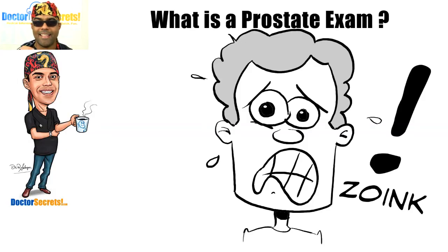The doctor is in. Hi guys, it's Dr. Sal from drsecrets.com. Thank you so much for joining in today — we're going to take a look at what is a prostate exam.